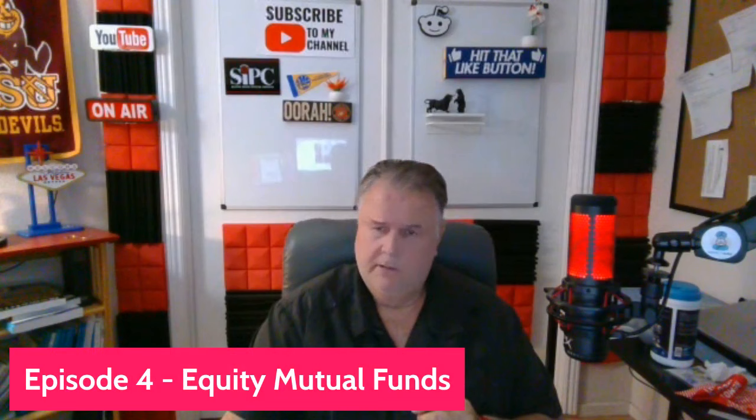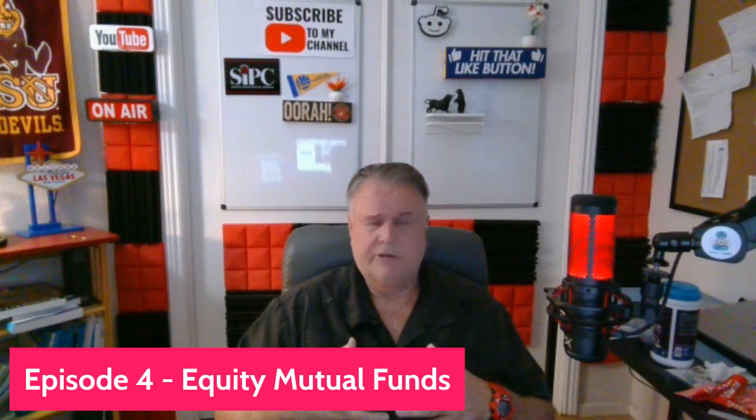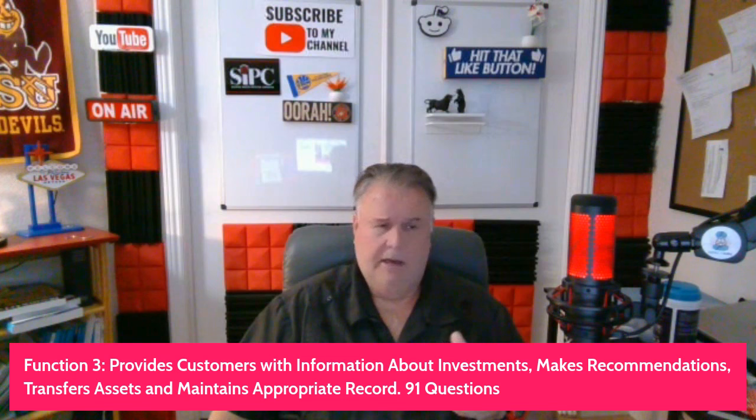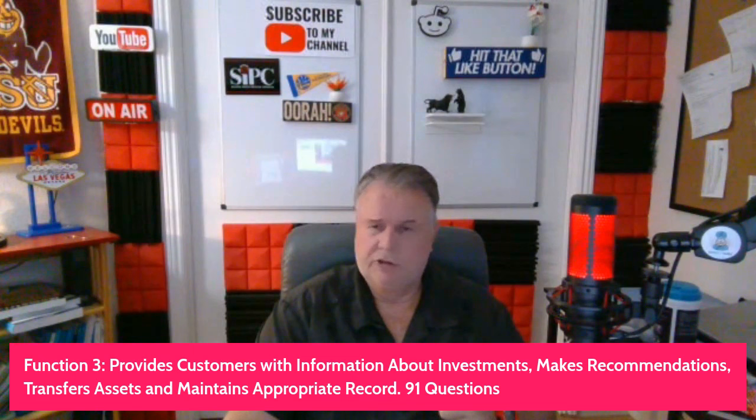Greetings and salutations, Series 7 test takers. This is the Series 7 Guru, coming to you from my studio here in fabulous Las Vegas. This is Episode 4 of our continuing podcast series on the Series 7. We are doing it in order of how many performance opportunities — that's what I call test questions — are found in the actual exam. So right now, we're in Function 3, which is 91 questions on the exam.